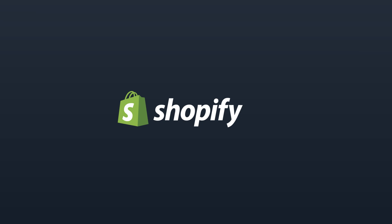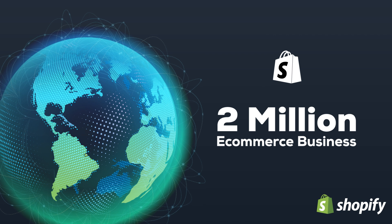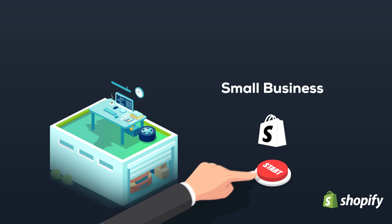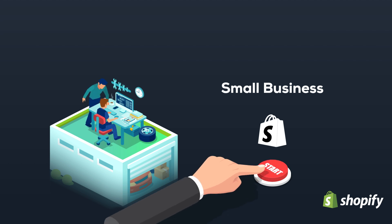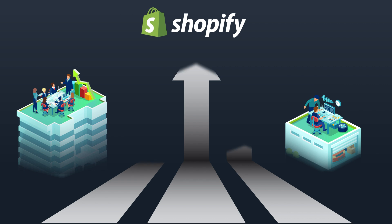Shopify is a trusted and popular platform used by over 2 million e-commerce businesses. It appeals to businesses of all sizes. Larger businesses enjoy the robust technology it offers, while smaller businesses love how easy it is to get started. Shopify offers solutions to help these businesses grow effectively and healthily.